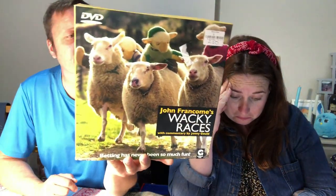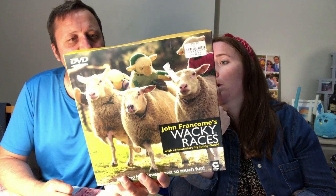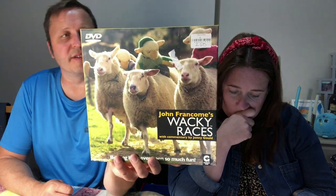I thought this was a puzzle, but it's actually a race night DVD game — John Franklin's Wacky Races. You get things like cheese rolling, mascot racing, tug of war — an orangutan versus a sumo wrestler — plus many more. You can see the sheep on the front too. £2.50. John Franklin does traditional race night stuff as well. Have you ever been to a race night? Yeah, we used to do them at the golf club. £24.99 used.